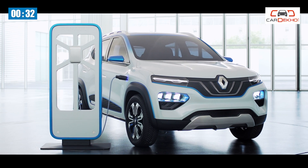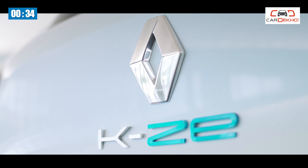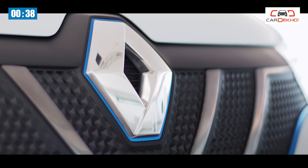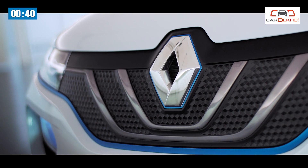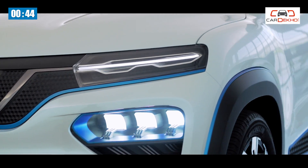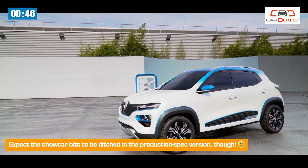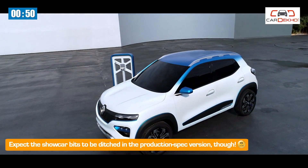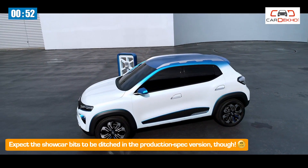Number 2. At first glance, the concept KZE is instantly recognizable as a Kwid. The basic body is the same, but Renault has updated the front end heavily to incorporate a new grille, sleeker headlamps, and larger fog lamps. It also gets big show car alloy wheels and clear lens tail lamps, and the concept car is finished in a likable white and blue two-tone.